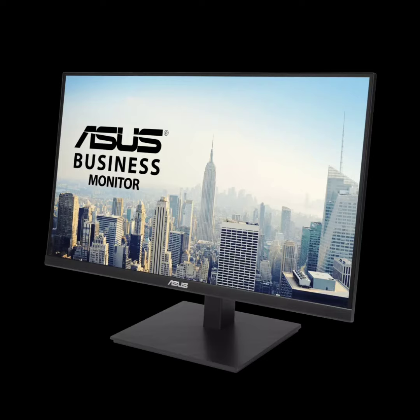ASUS has now unveiled a new business monitor called the ASUS VA27ACFSN Docking Monitor, featuring a QHD 100Hz IPS panel and a 90W USB-C port. This follows the recent launch of the ProArt PA32UCXR Mini LED Monitor.